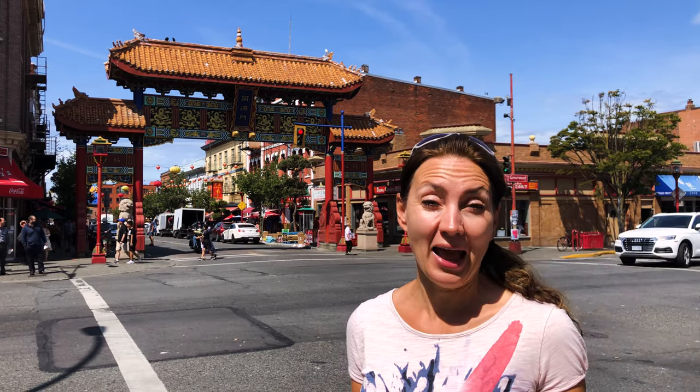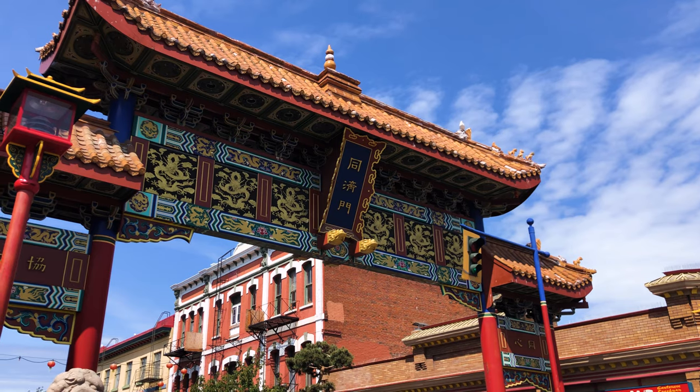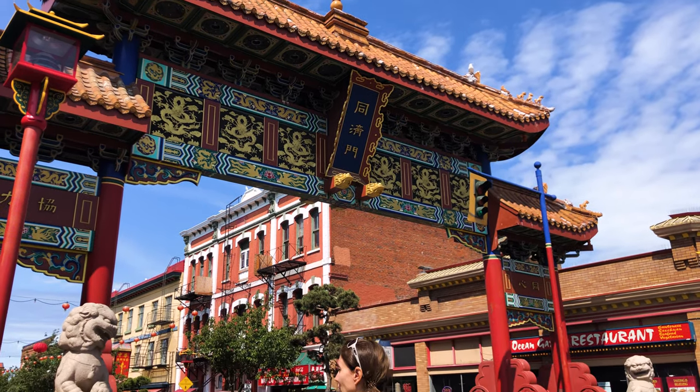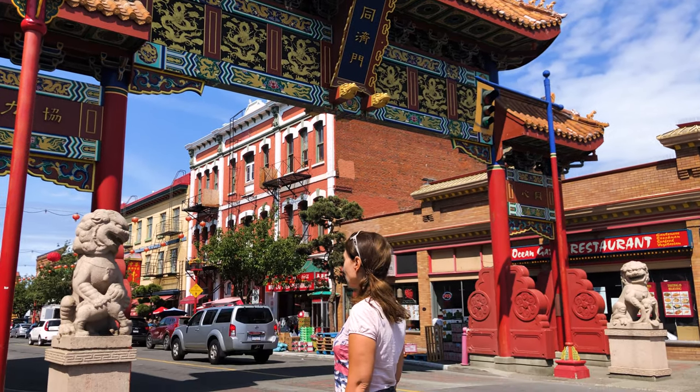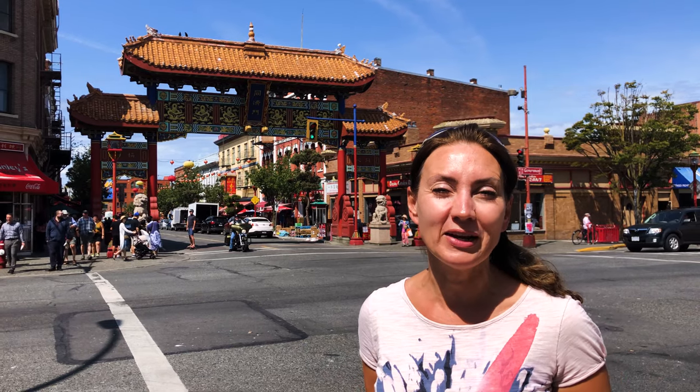We're at the entrance to the oldest Chinatown in Canada, here in Victoria. It's called the Gate of Harmonious Interest, and they actually say there's a time capsule in each of the outer pillars, to be opened in 2081 and 2096. Really cool facts.